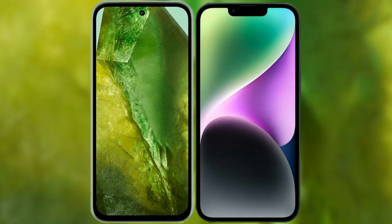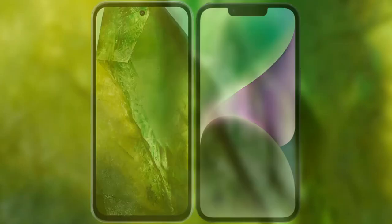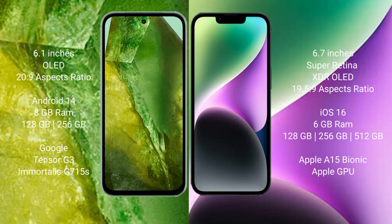I will compare the new Google Pixel 8a with the iPhone 14 Plus. Google Pixel 8a comes with a 6.1-inch OLED display. iPhone 14 Plus comes with a 6.7-inch Super Retina XDR OLED display.